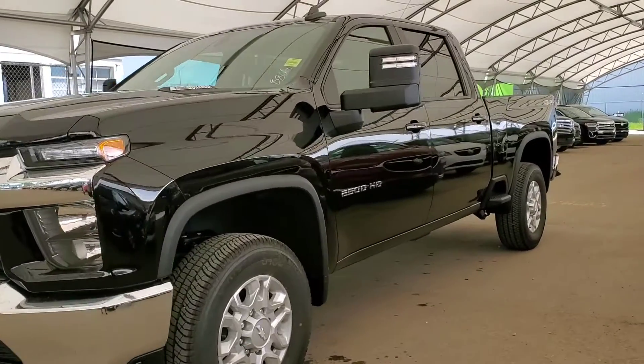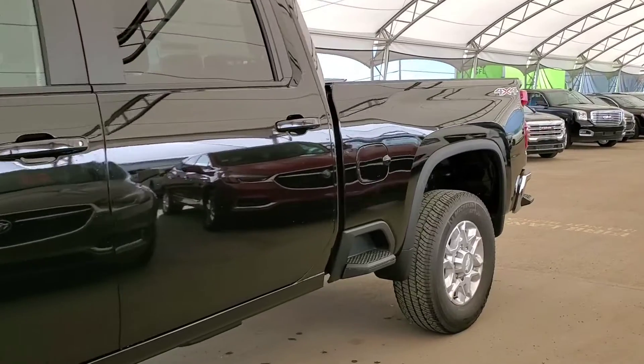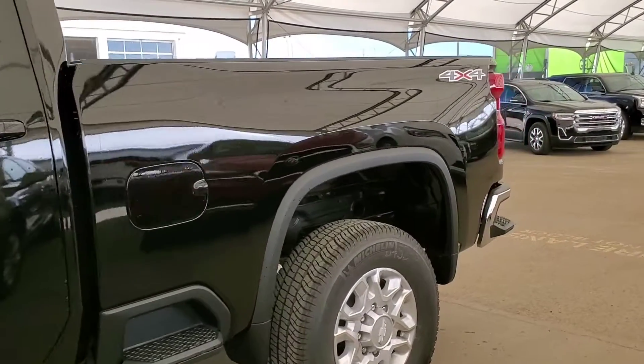Welcome to Davis Chevrolet. This is a brand new 2020 Chevy Silverado 2500 LT in black.